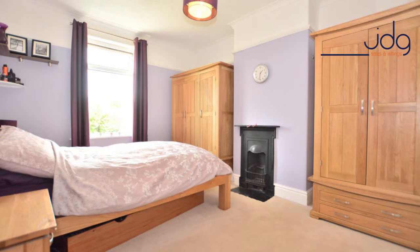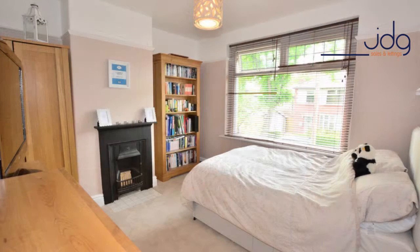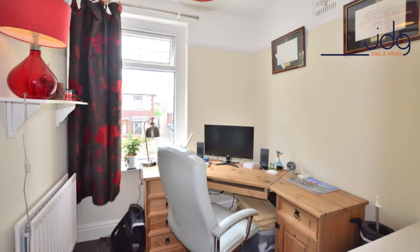The master bedroom is actually to the rear of the home, so you enjoy a lovely aspect overlooking the rear garden, as you'll see. There's also a second double bedroom which overlooks the front of the property. The owners use the third bedroom as their home office, however this could accommodate a single bed if that is what you need.